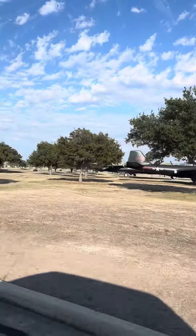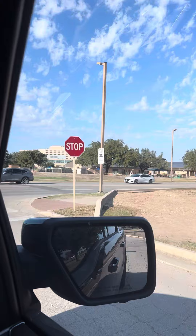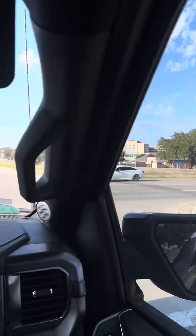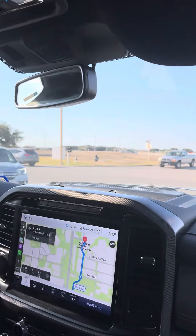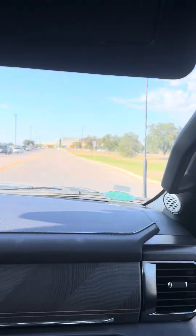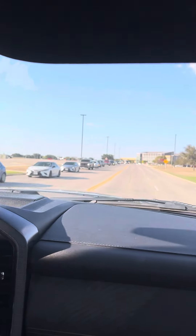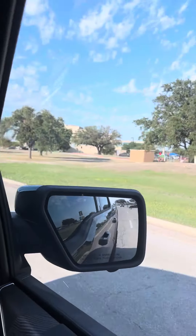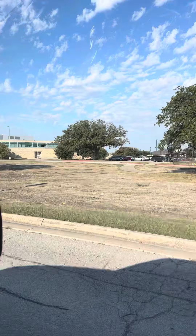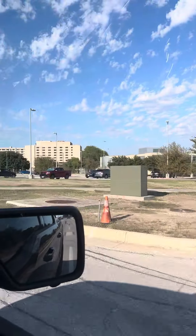I think they have a whole lot more here than the one in Travis in California. Yeah, this base is very big — bigger than the one in Travis. This place is so big here in Laughland, and this is the training area for all the Air Force bootcamp.